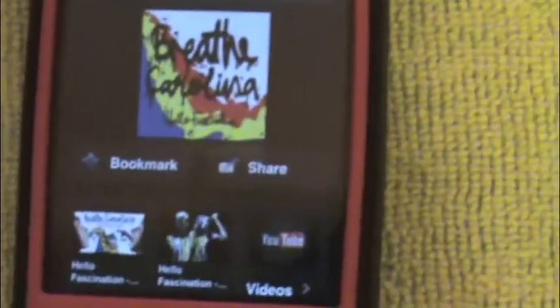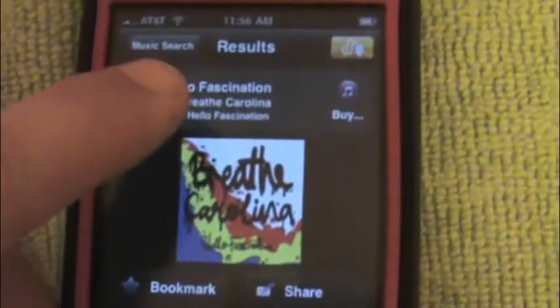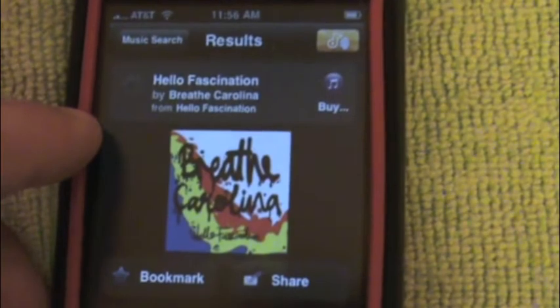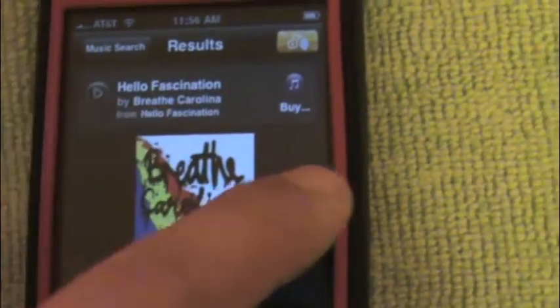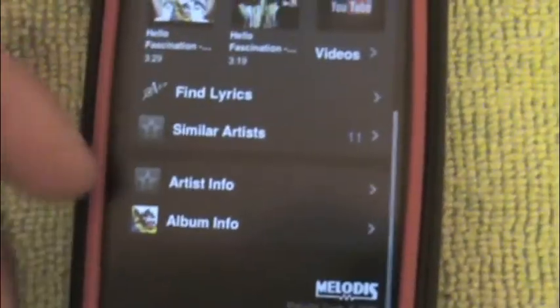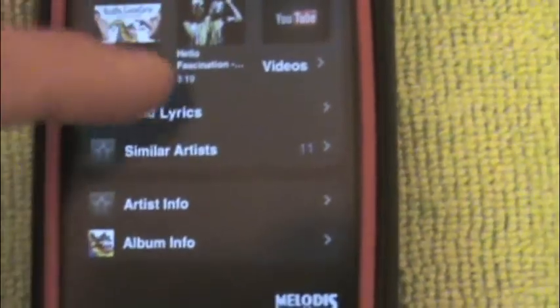I can bookmark it, share it with a friend, view all the YouTube videos of it, and play a clip of it on my iPhone — like a 30-second clip. I can buy it straight on iTunes. There's all the videos. I can find lyrics for it, see similar artists, and do artist information with the albums.